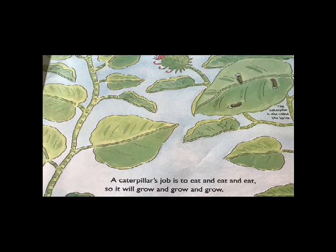A caterpillar's job is to eat and eat and eat, so it will grow and grow and grow. The caterpillar is also called the larva.